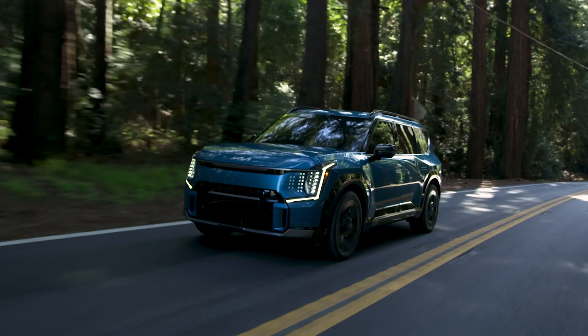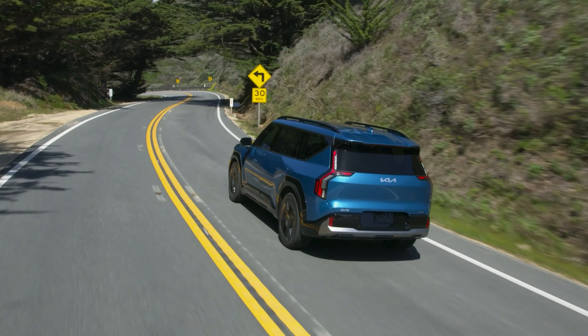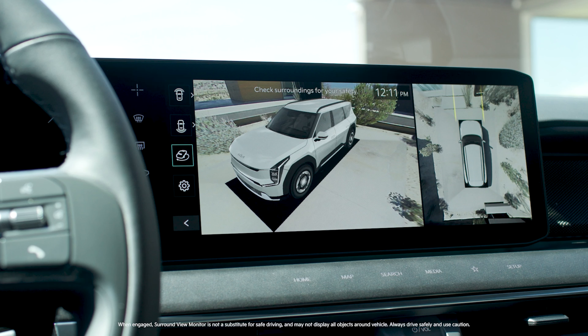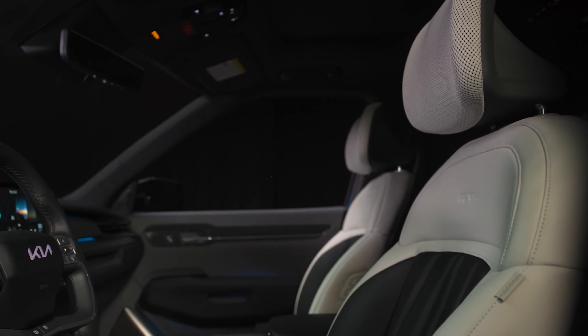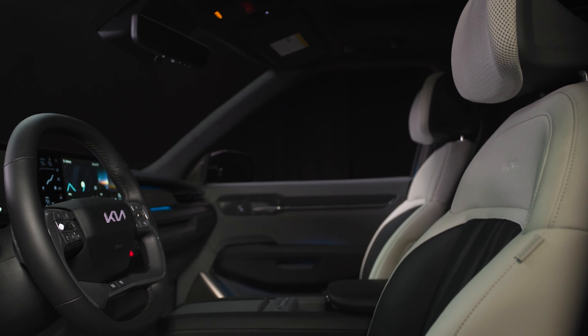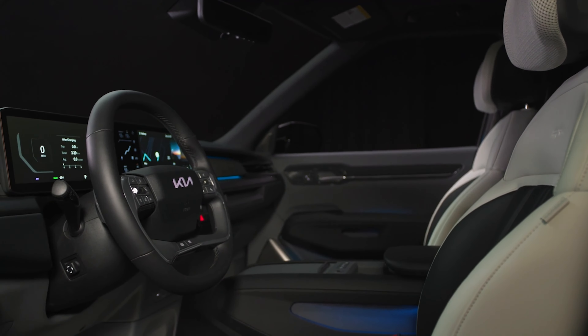This is the GT-Line EV9, which is a very fancy rig that comes loaded with standard features. The zero to 100 kilometer time is under five seconds, which is pretty amazing for a three-row SUV. It has smooth get-up-and-go in everyday driving, and the braking — the stopping power — is really excellent.